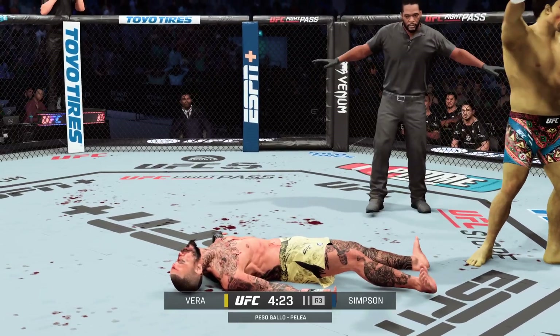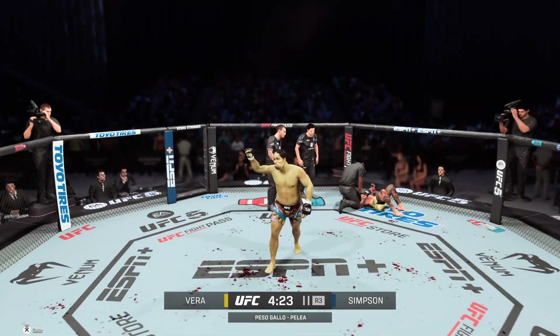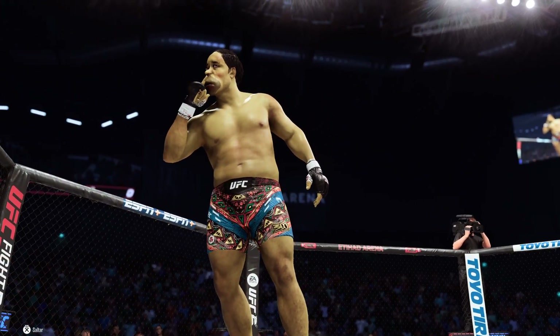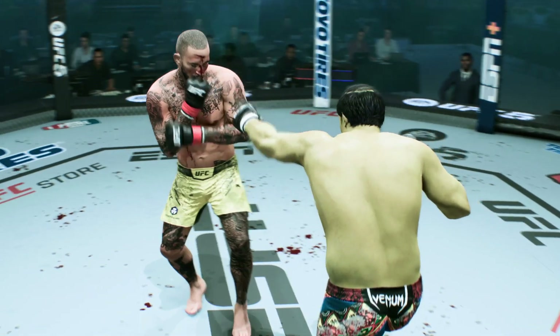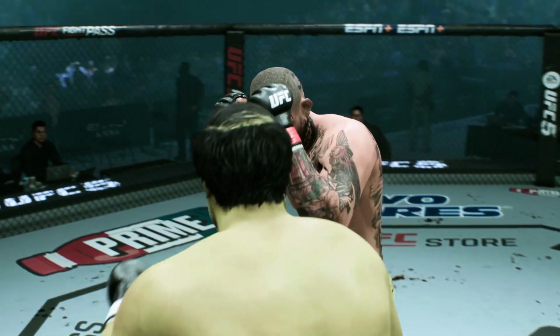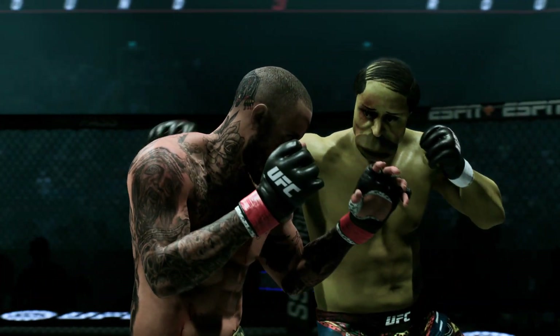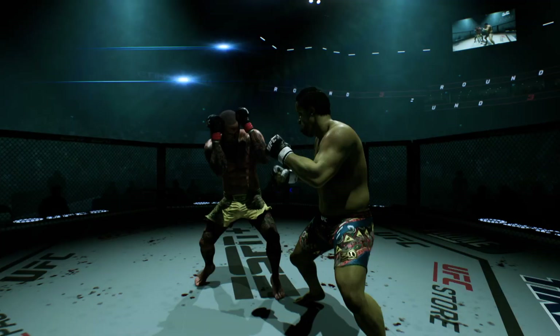Oh my God! My goodness — you've got to be kidding me with that knockout! If that is not the number one play on SportsCenter tonight, I'm not sure what would top it. One of the best knockouts we've seen all year. In a very long time, I have not seen someone look this good. He promised us something, and he delivered with that beautiful knockout.